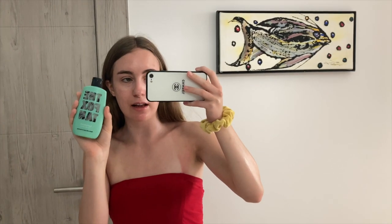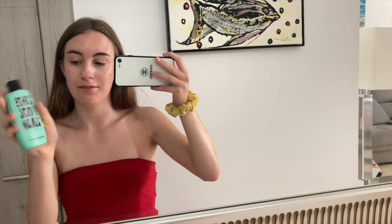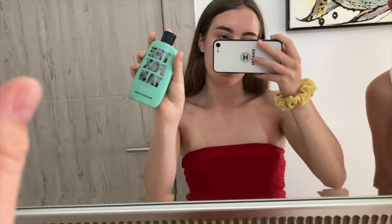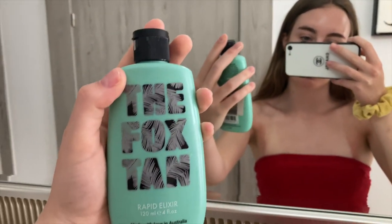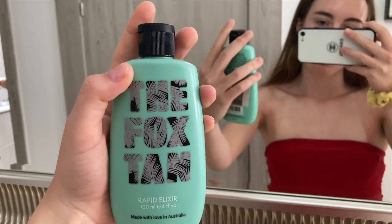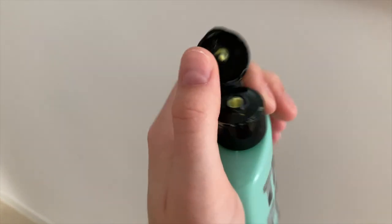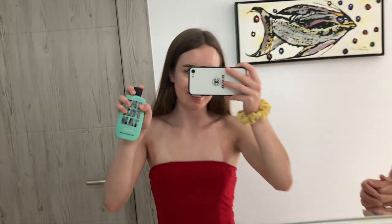I've just applied my Fox Tan. If you are pale like myself and you want to tan, you can buy this. It's so good — I used it in Portugal a year ago and it worked really well. It is £15 but it's so worth it, and it also smells so nice. I'm just going to open and show you the colour. It's so cool.